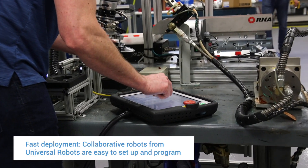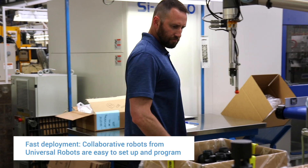Traditionally, it would take up to several weeks or more to automate a new project, whereas now with a Universal Robot, you roll it out to the floor, you do some programming, and it can be up and running in two days.